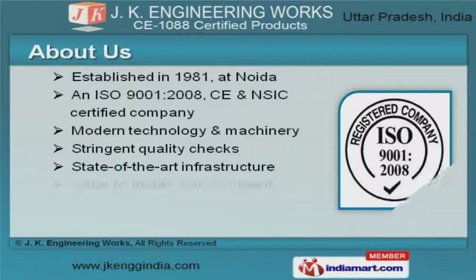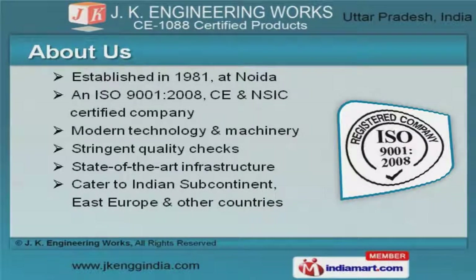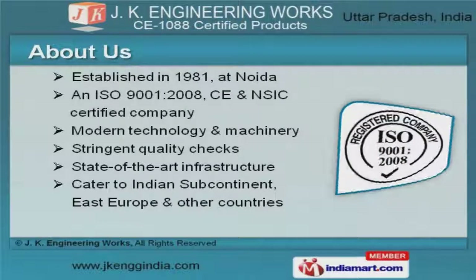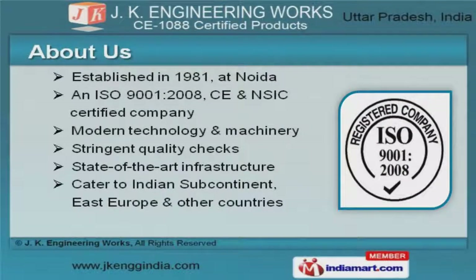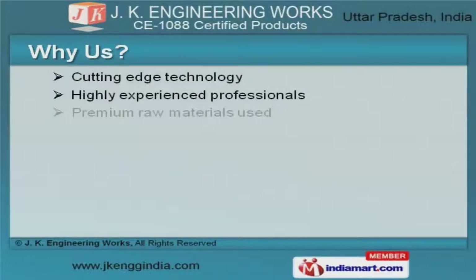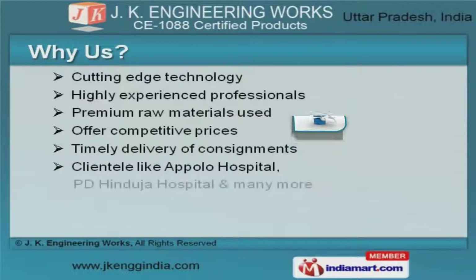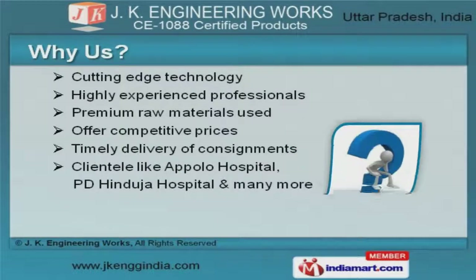we are an ISO 9001-2008, CE and NSIC certified company. We cater to the Indian subcontinent and East Europe. Cutting-edge technology and competitive prices help us to serve clientele like Apollo Hospital and PD Hinduja Hospital.